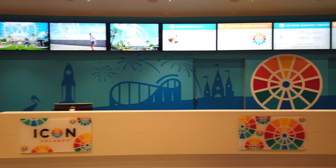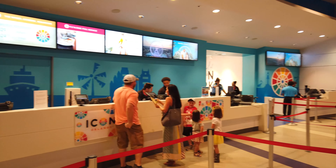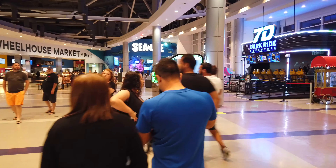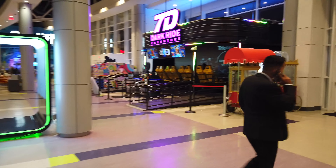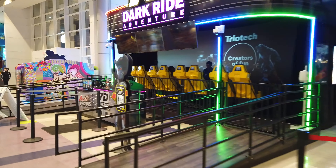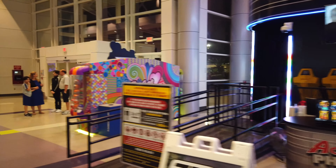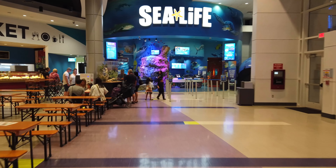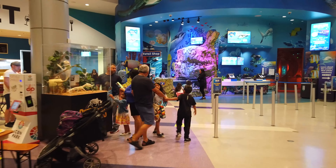This is the main ticket desk for all the attractions - this is where you come to for either single rides or complete packages. Over this side you've got what's called a 7D dark ride, a simulator of sorts. You obviously sit in the chairs and they move around to a film shown in front of you. There's also seating in here, and you can see over the back there is a food court with various different types of food.